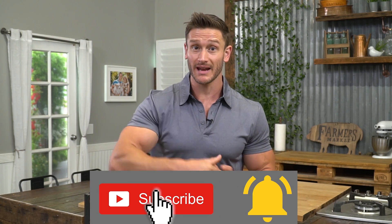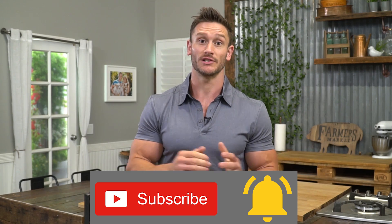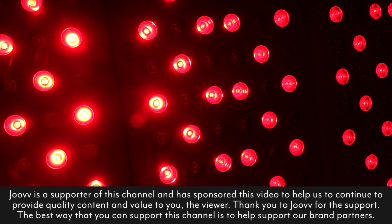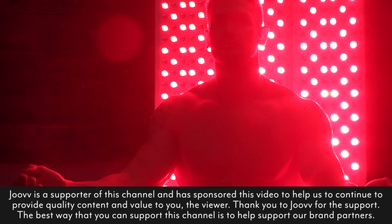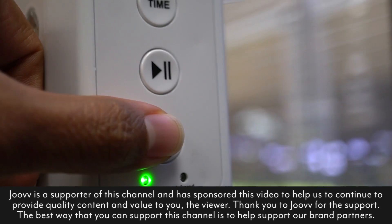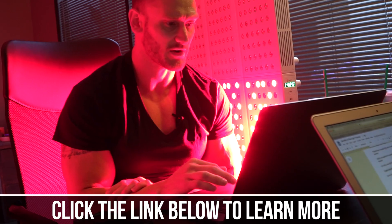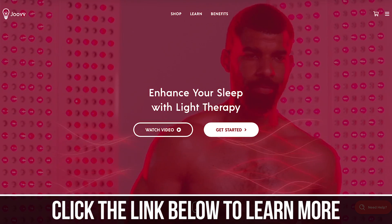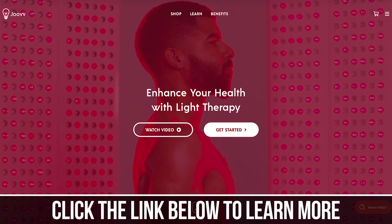Please hit that red subscribe button and then hit the little bell icon so you can turn on notifications and never miss our daily videos. After this video, check out Juve. If you've ever heard of red light therapy, it sounds like woo-woo witch doctor stuff at first, but it's actually really fascinating with some compelling research. Red light therapy has become a big part of my recovery for what it can do at a cellular level. Click the link below to learn more — they're a big supporter of this channel, so a huge thank you to them.